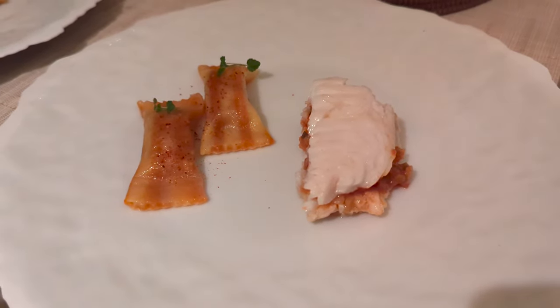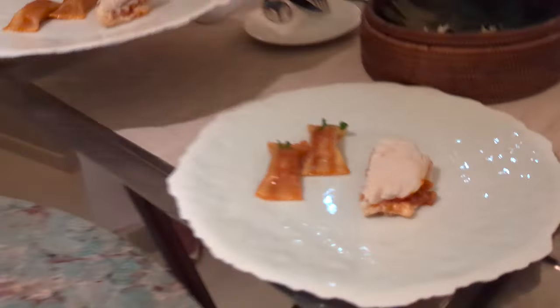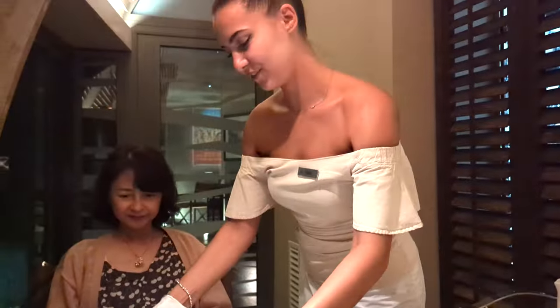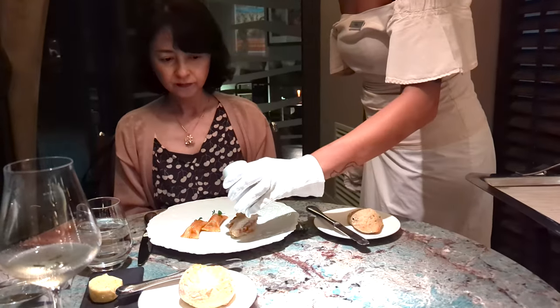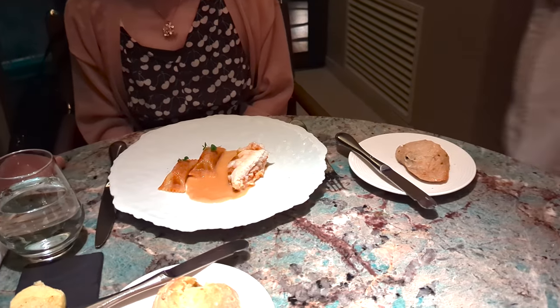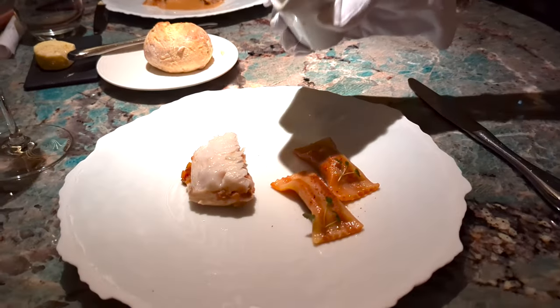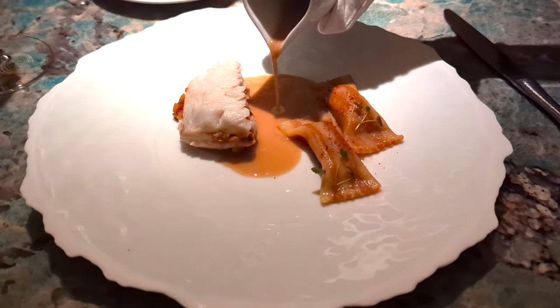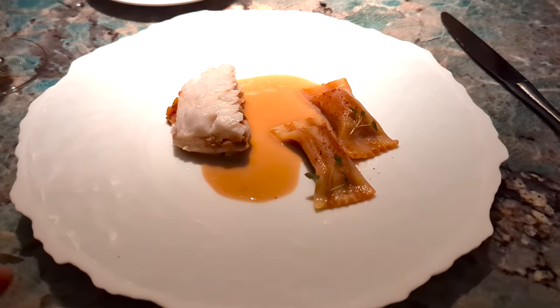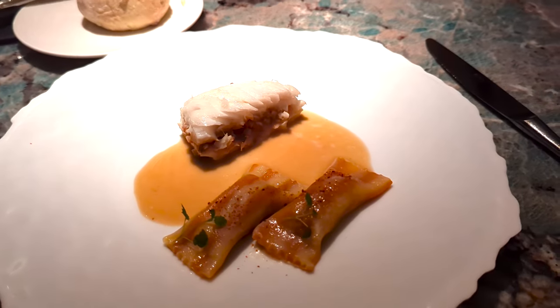The fish is served with bell pepper and tomatoes, and this is a touch of bouillabaisse sauce. Bon appétit.